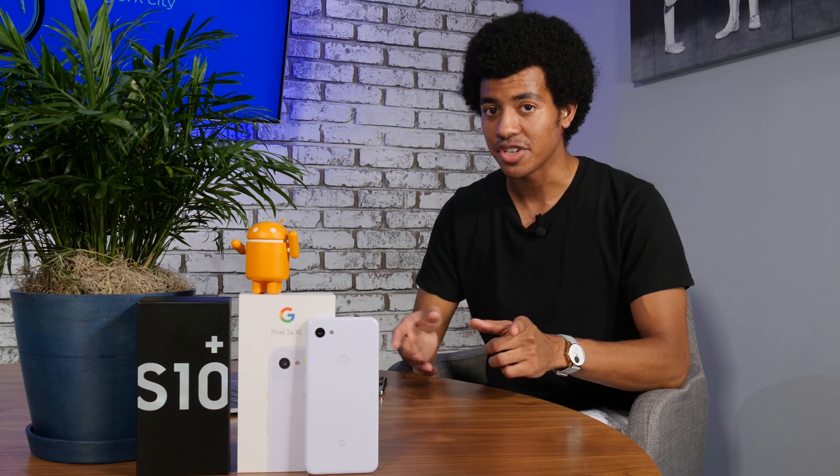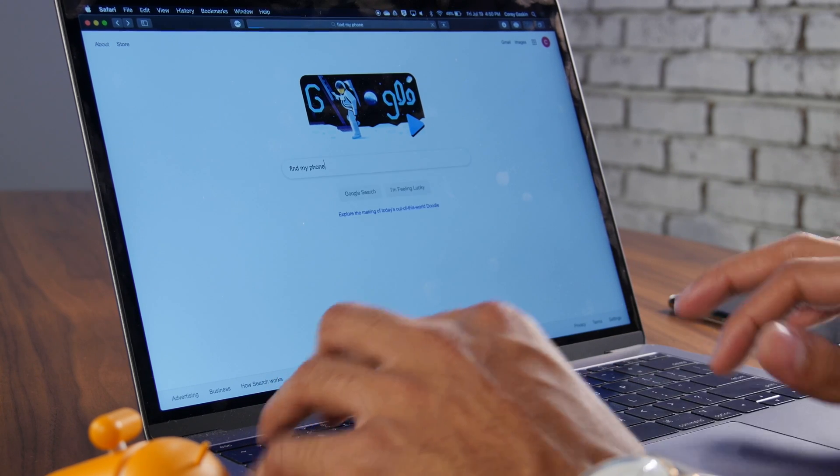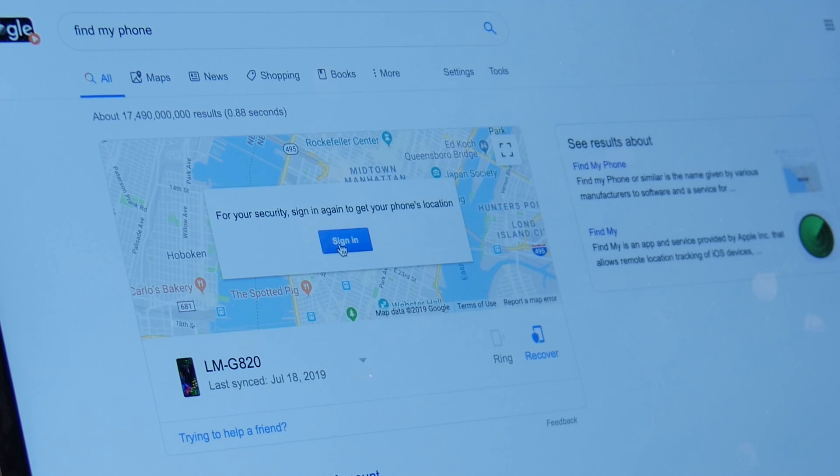So who do you call when you lose your phone? Yourself? The police? Well, yes, but in between those options is the best way to search for anything: Google. Head to google.com and sign into the Gmail account you set up on your phone.